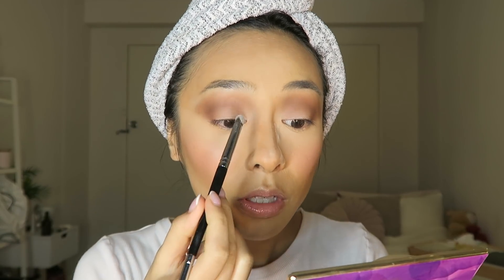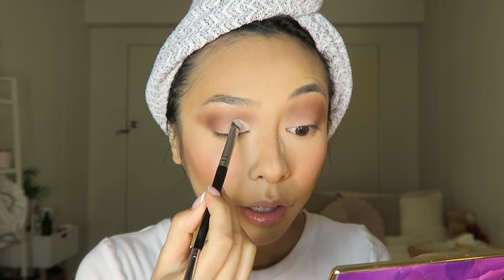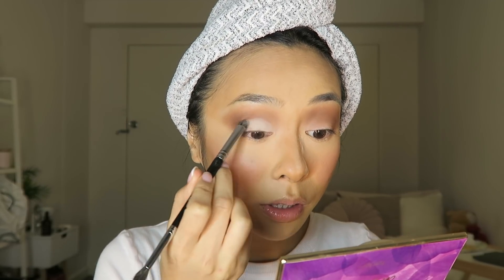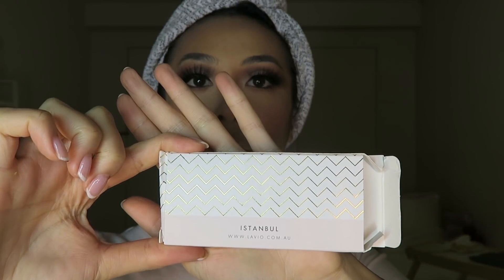Now I'm just pressing on a bone-colored eyeshadow in the inner corners and center of the lid to give the eye a pop and more of that 90s vibe. I've also popped on the lashes, liner, and some bottom lash mascara and eyeshadow. The lashes I use are the style Istanbul from Hello Lavio — my absolute favorite lashes of all time.